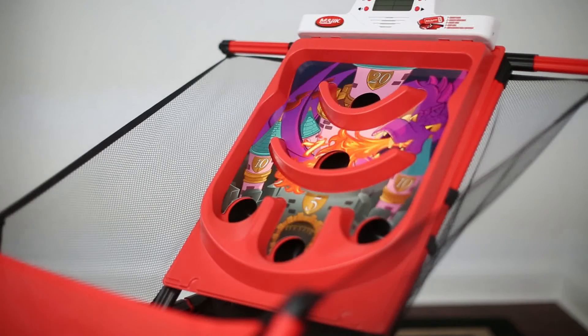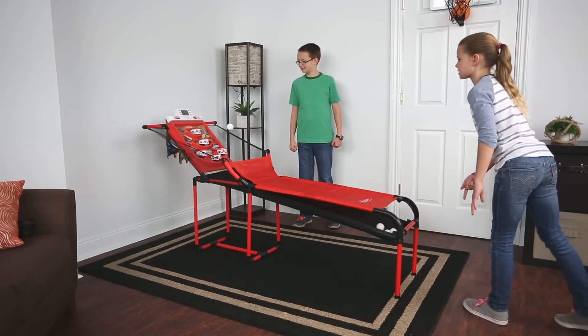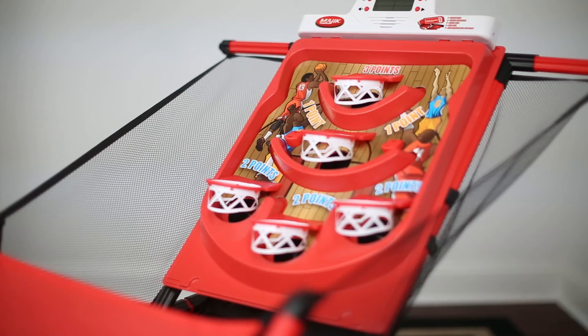Choose from 5 great game options. Game 1: Basketball. It's a race against the clock to see how many points you can rack up in 1 minute. Sink 3 three-pointers in a row to earn bonus points. Can you hit the game winning shot?